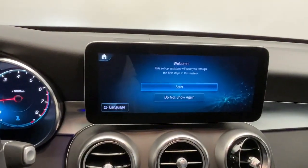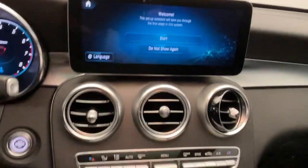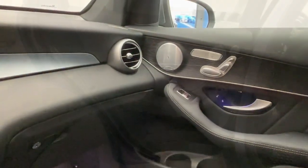Apple CarPlay and/or Android Auto, touchscreen infotainment system, keyless entry, power liftgate, satellite radio, power passenger seat, woodgrain interior trim, heated mirrors, fog lamps, and backup camera.